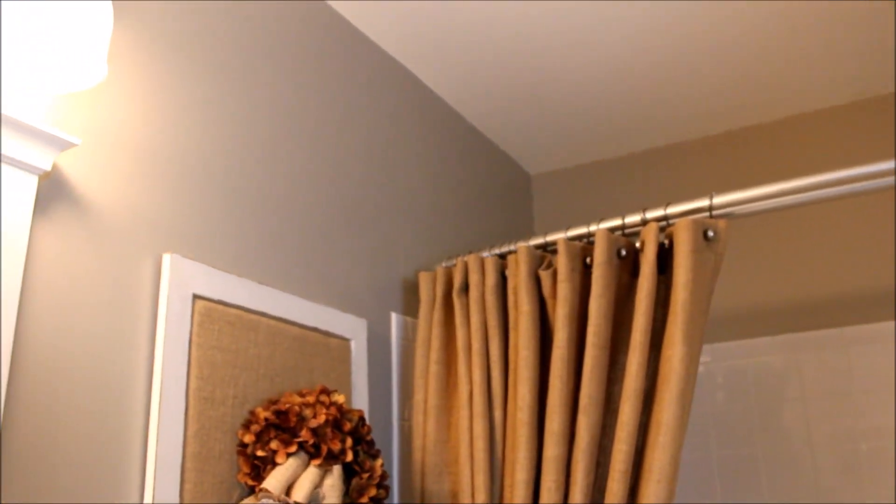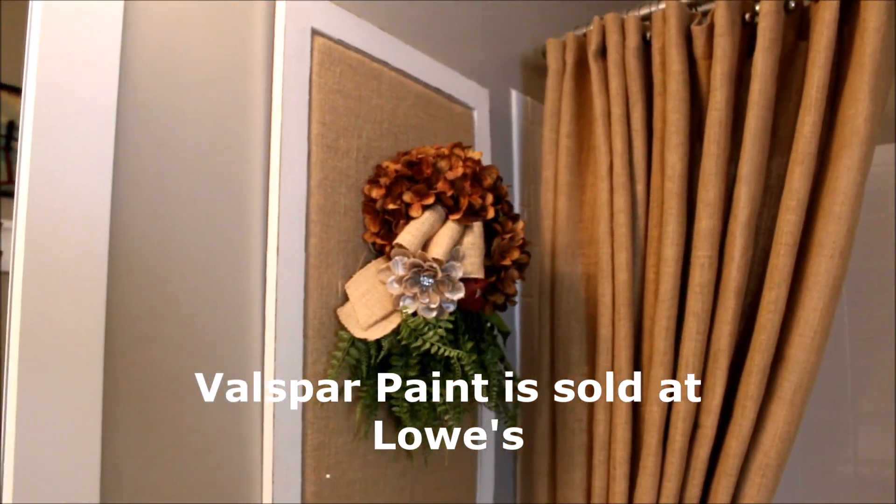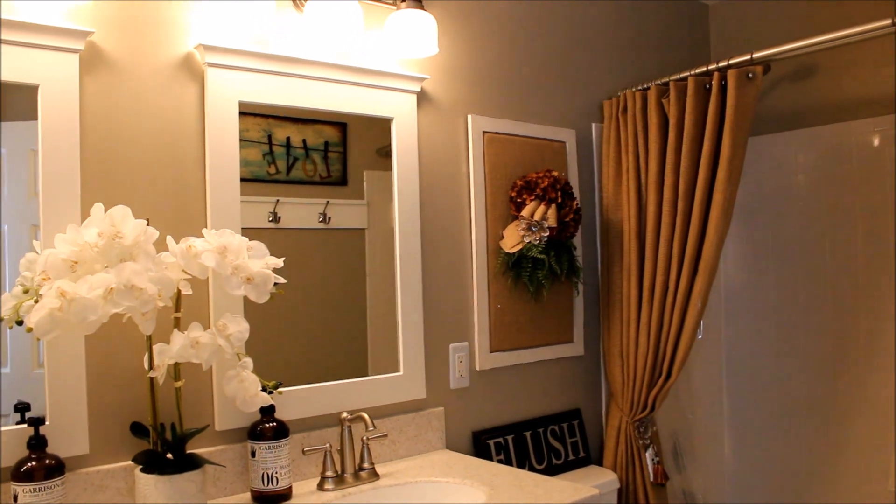The paint color we chose for the bathroom may be familiar to you — it's the same color I painted our laundry room. It's by Valspar, we got it at Home Depot, and the name of the color is Ivory Brown.